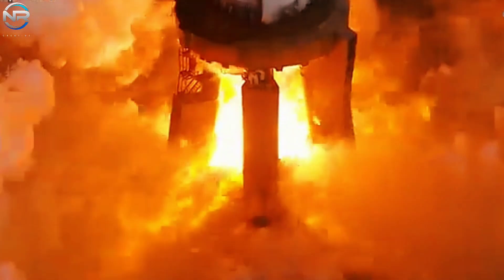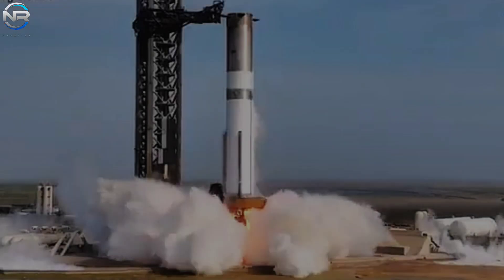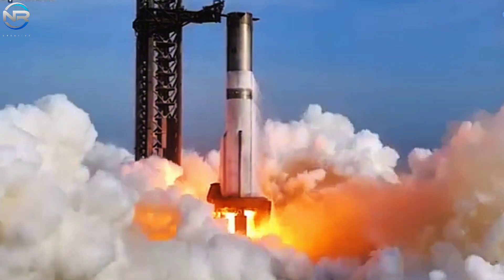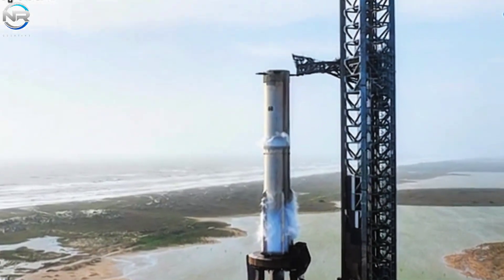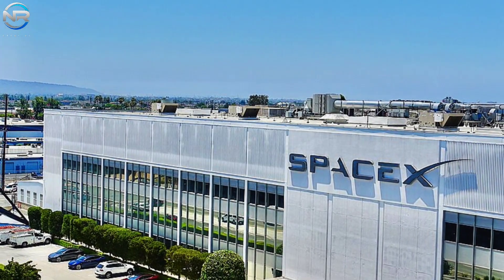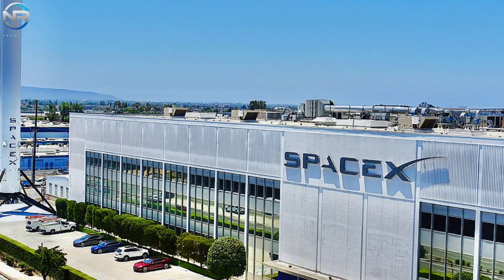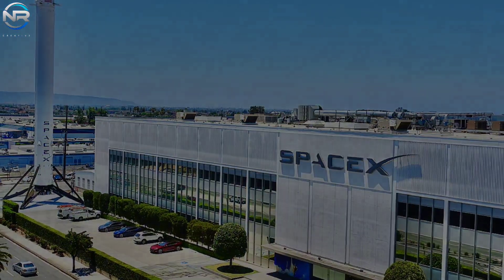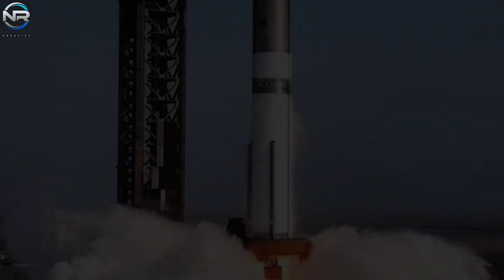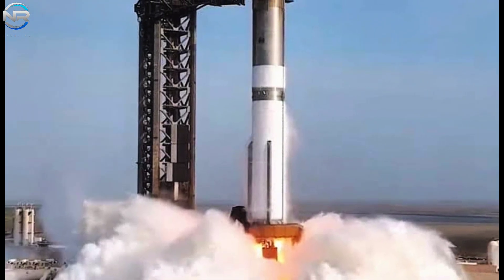The successful execution of B-14's static firing test marks a major milestone in preparation for Flight 9, which will feature the first reuse of the Super Heavy booster. This milestone is key in the Starship program, indicating SpaceX's imminent progress toward full reusability. However, that optimism has been met with a surge of concern as recent developments have pointed to potential setbacks following the static firing.